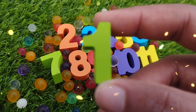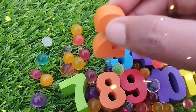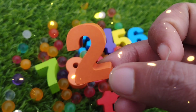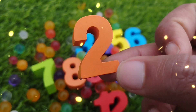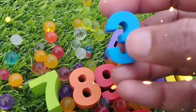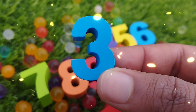This is number 1. The next number is number 2. This is number 2. The next number is number 3. This is number 3.